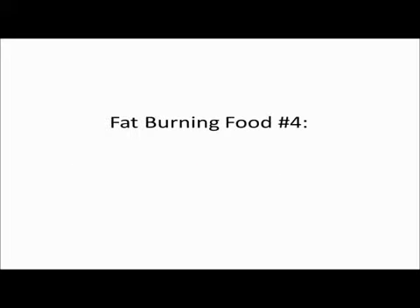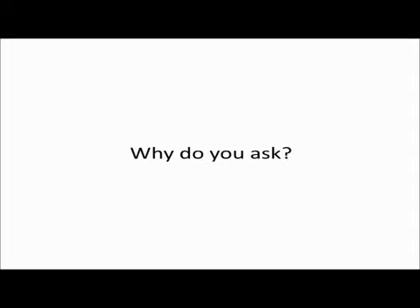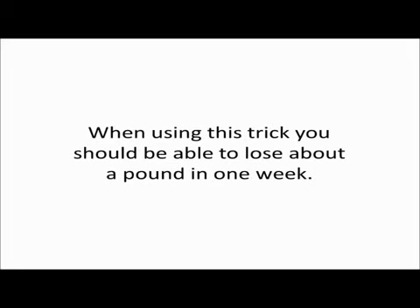Fat burning food number four: carrots. Adding a carrot to the beginning of every meal is a very effective way to lose weight. Why, you ask? The carrot leaves no room in the stomach for dessert. When using this trick, you should be able to lose about a pound in one week.